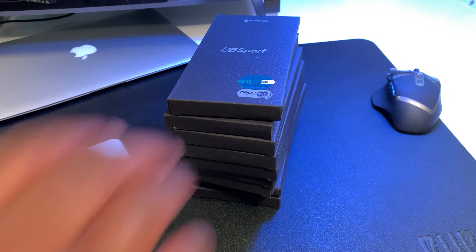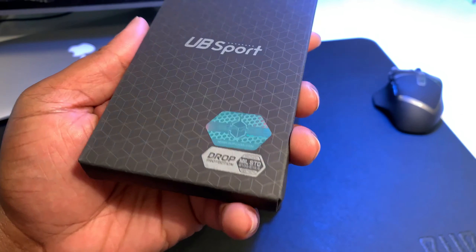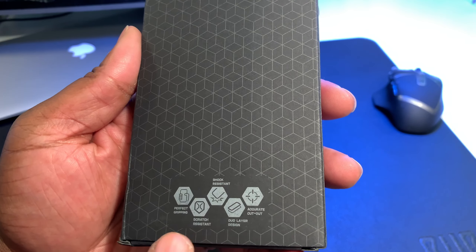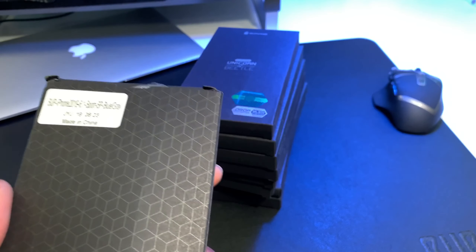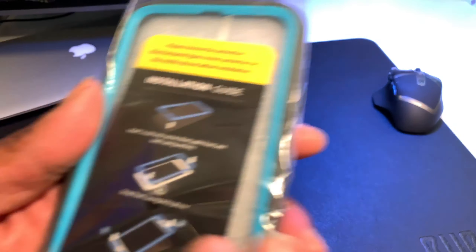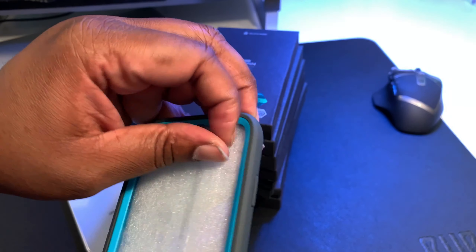Okay, got the Sup Case Unicorn Beetle Sport. As you can see — military drop protected, official Sup Case sticker, perfect grip, scratch resistant, shock resistant, dual layer design, accurate cutouts — everything you want in a case. This is just a dope case right here, nice green teal look, and we got a built-in screen protector on this case.